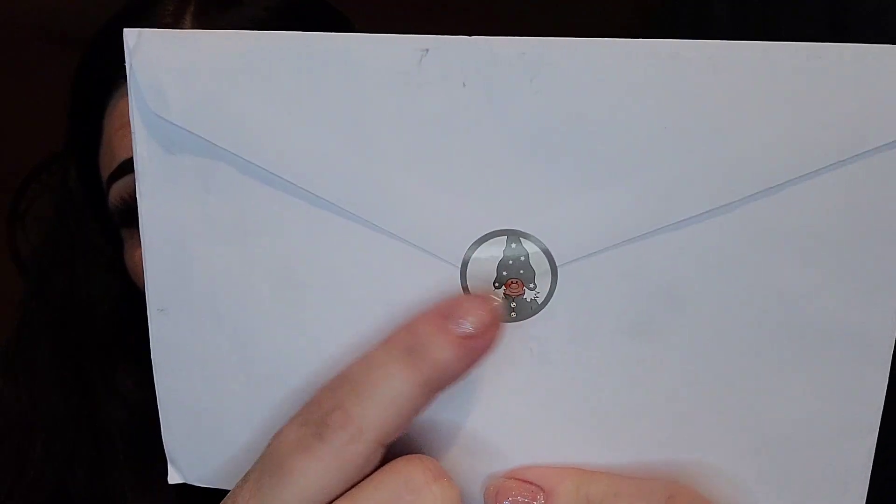Thank you so much, Sunnis. To Shannon with love. And look at this cute gnome. So cute!